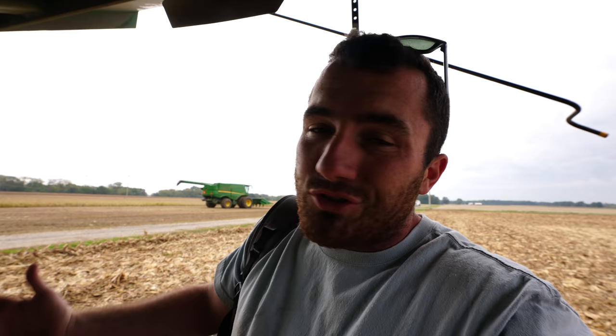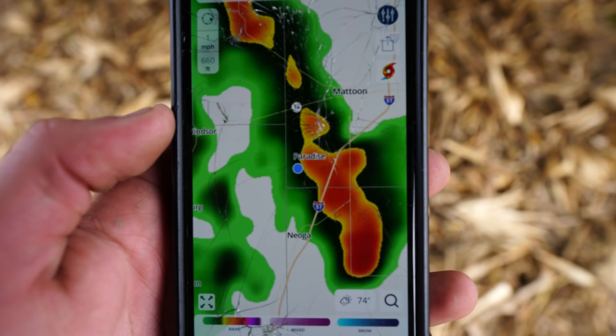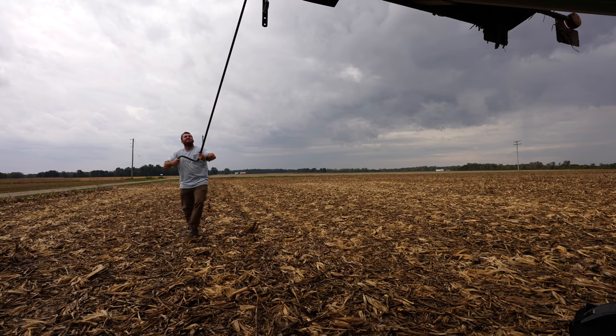I just had a meeting of the minds, looked at the radar app on my phone, and much to our surprise, someone's looking out for us today — the storm split around us. We're going to try and pick some more. Told you she hadn't sung yet. You can't make this stuff up — look at that, right around us. It just gapped around us. We're firing her back up, let's go.